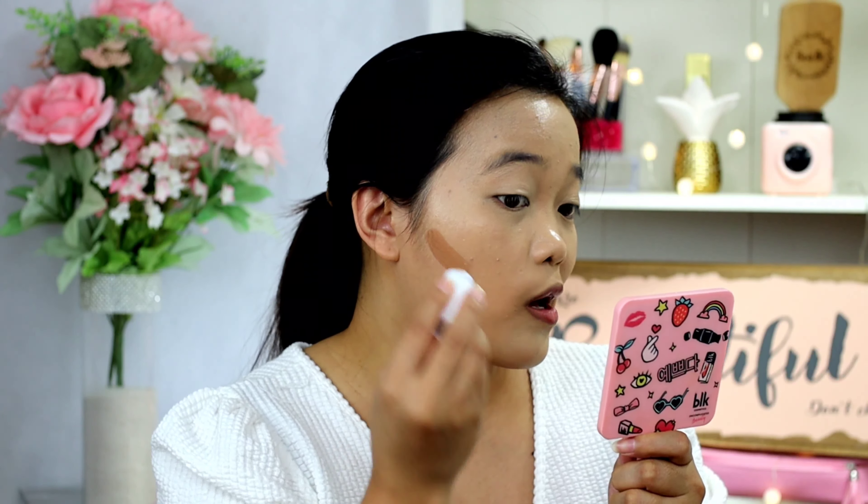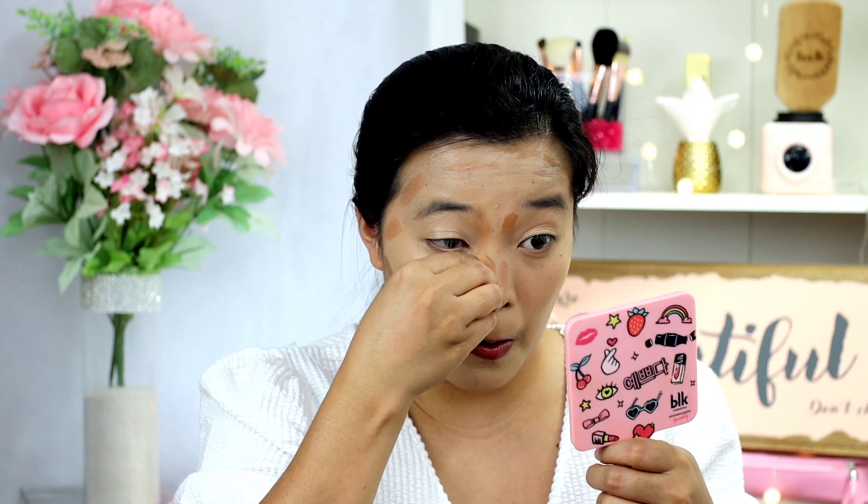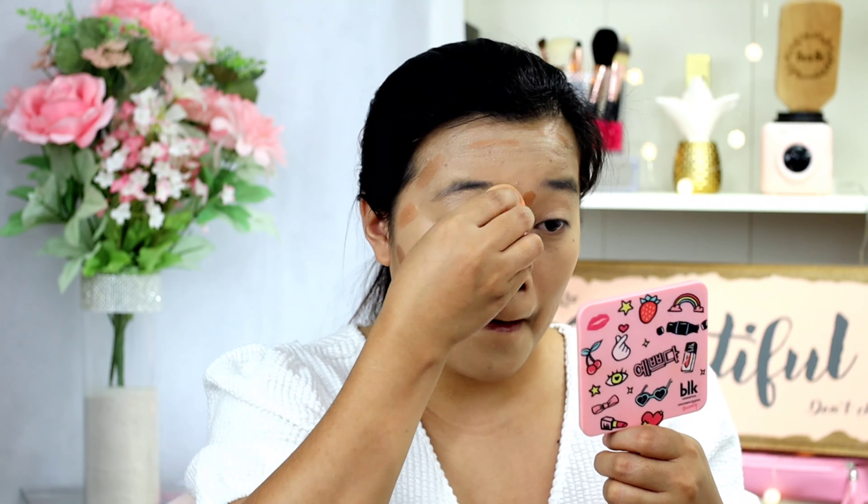So for the next one, I'll be using my Milk Makeup matte bronzer in the shade Baked. I have an update regarding this one because when I was editing, I saw that it somehow faded a little bit, but in person it doesn't fade too much. So I'll be using each side for my bronzer.